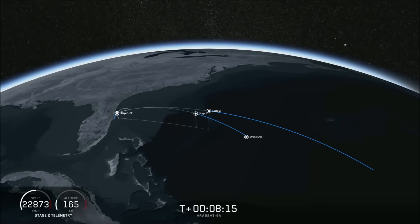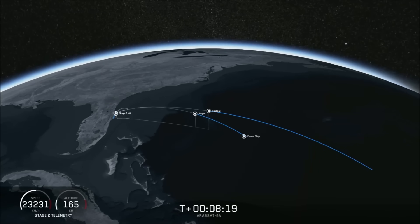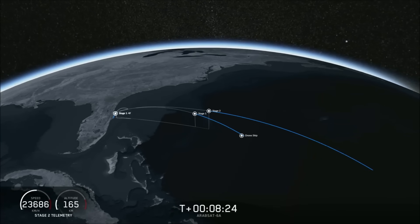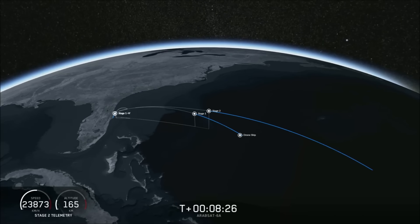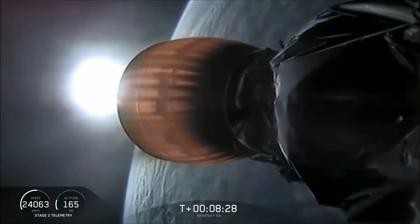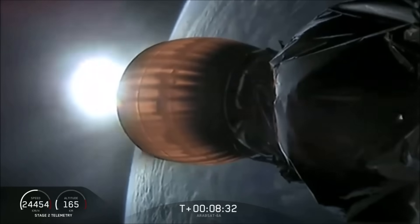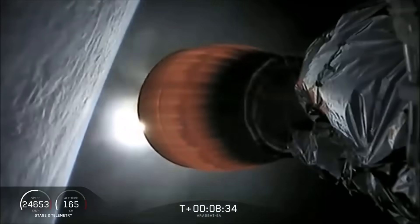Now we're waiting for the engine to shut down on the second stage and for the center core to land. If all goes well, we'll have successfully recovered all three boosters, which we have never done before. Coming up in about 20 seconds, we're going to listen for confirmation of SECA 1 — second engine cutoff 1.